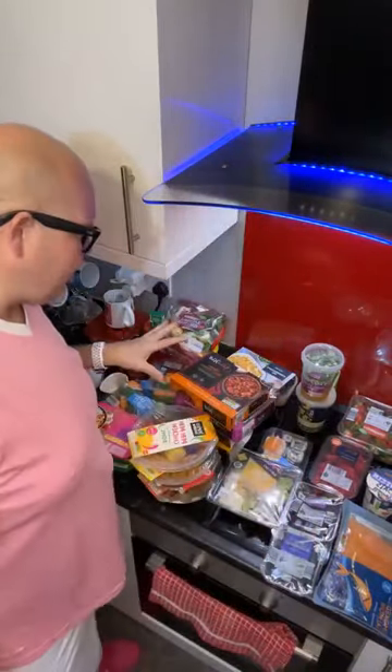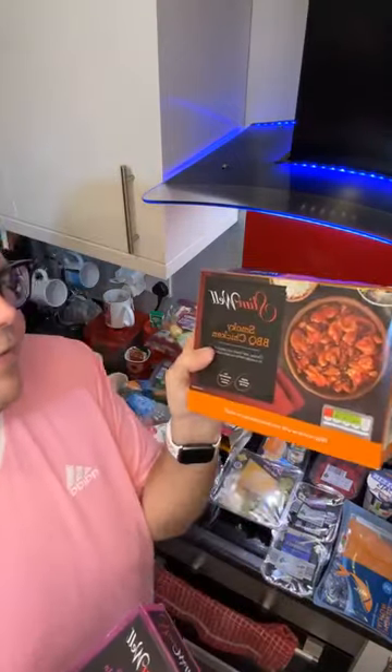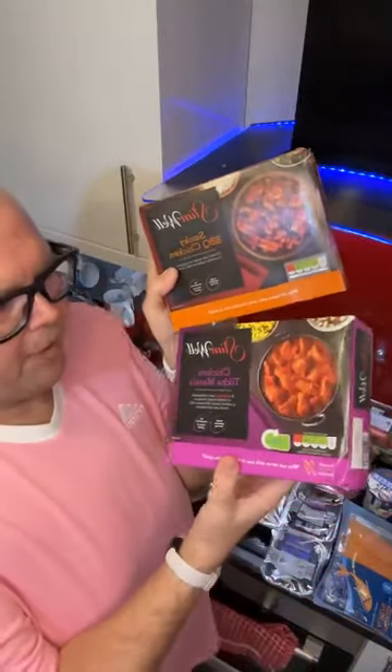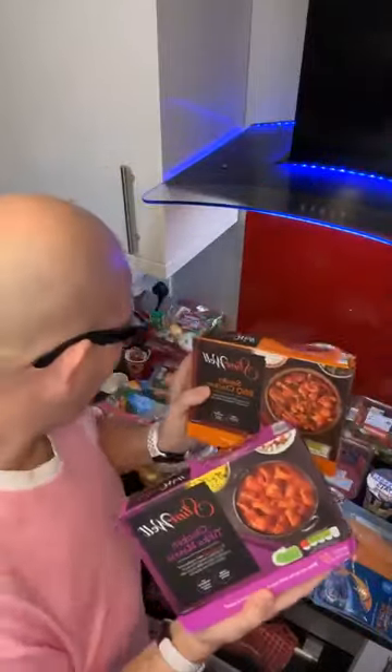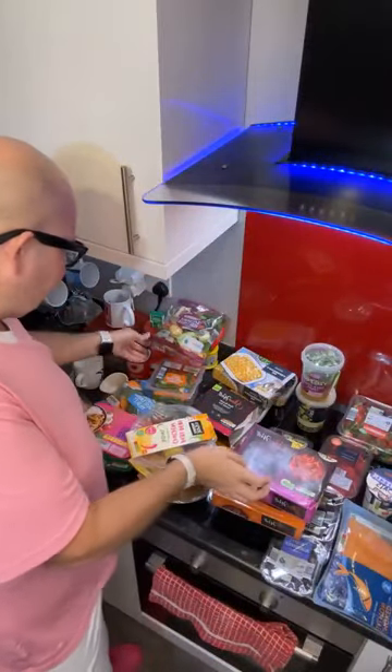Now we're talking our main meals in the evening. I'll show you the frozen ones first. This is our favourite — the smoky barbecue chicken. Everybody loves that. Then chicken tikka masala, the Slimwell, lower in calories. There's no rice in there, there's loads of meat, so again that's going to make you feel full. With each one of these ready meals it's really important to have some vegetables.